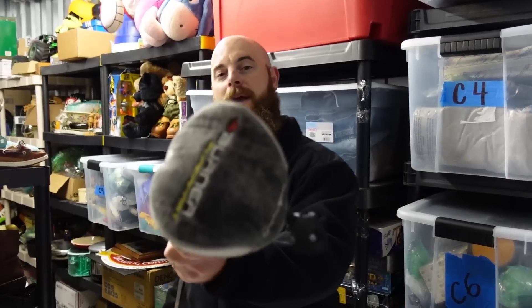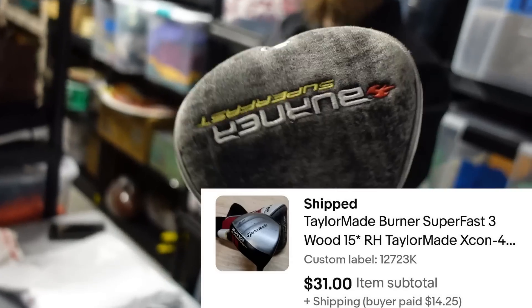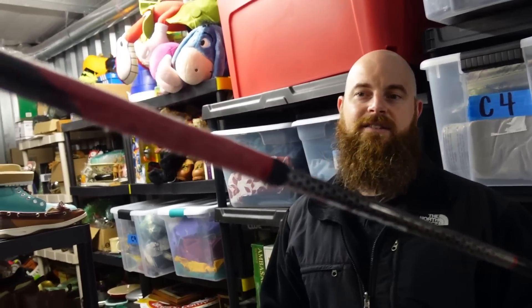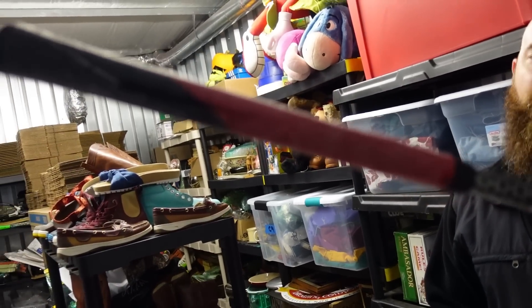This one is a TaylorMade Burner. It only went for $31 because it needs a new grip — the grip is bad on it. But clubs that need grips still sell. We always get the question: how do you ship them? Use 4 by 4 by 48 boxes, and always ship via UPS — not USPS, because their fees are ridiculous.